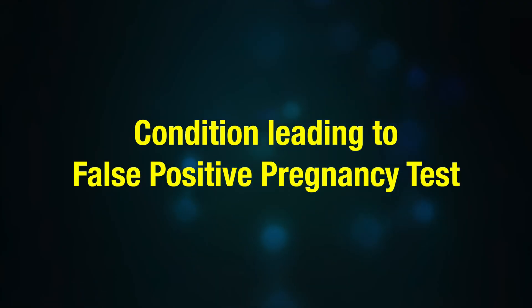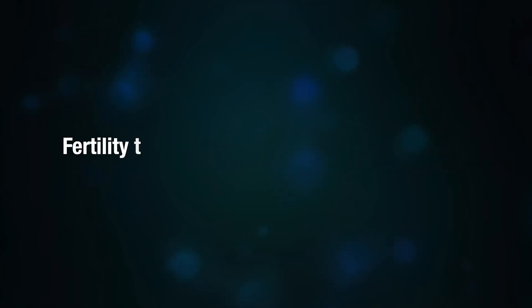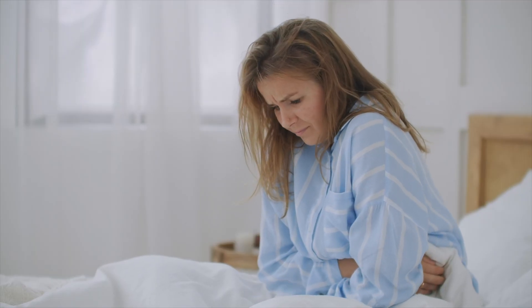However, there are certain conditions and factors that can lead to a false positive pregnancy test. Number one: recent pregnancy. If you have recently been pregnant, there may still be HCG in your system, which could result in a false positive test. Number two: certain medications. Fertility treatments that involve HCG injections can lead to false positive results.